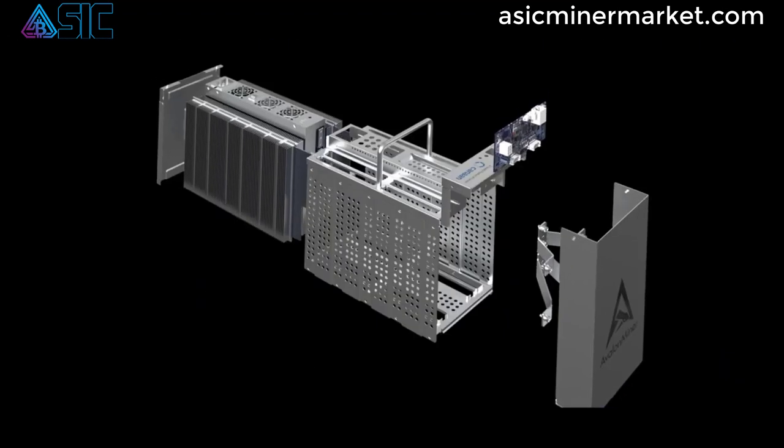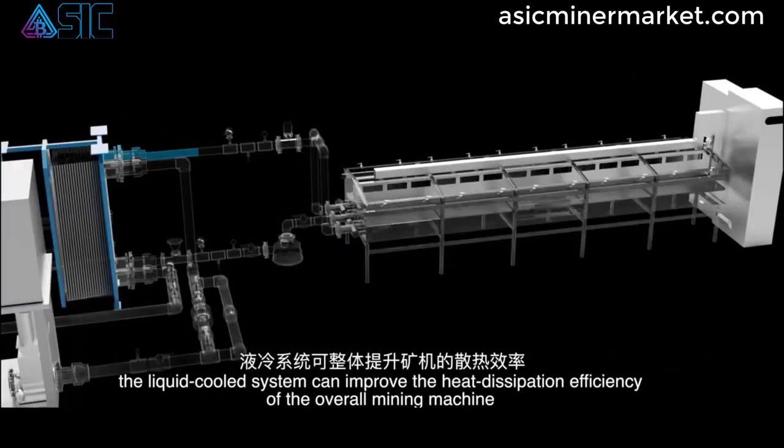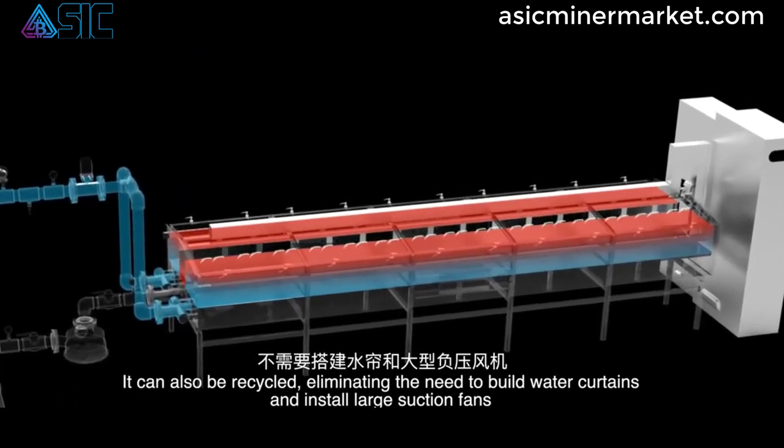Its energy-efficient performance allows you to mine Bitcoin with maximum efficiency, minimizing your environmental impact and optimizing your mining operations.